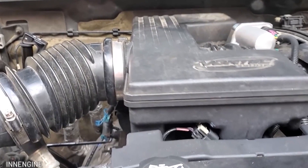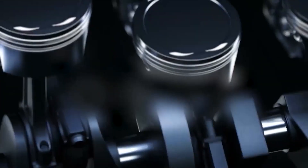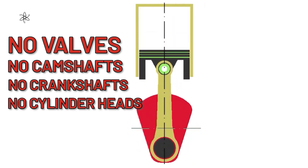Here's how In-Engine's one-stroke differs. It's an opposed piston engine with four times as much power as a four-stroke and double that of a two-stroke engine. It has no conventional valves, camshafts, crankshafts, or even cylinder heads.